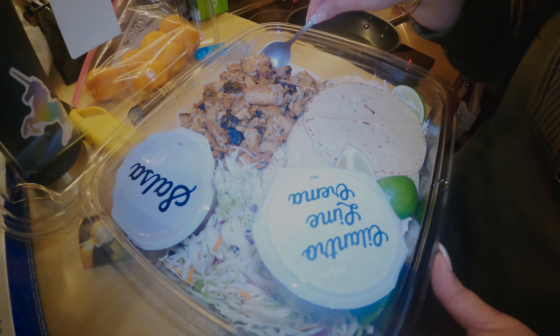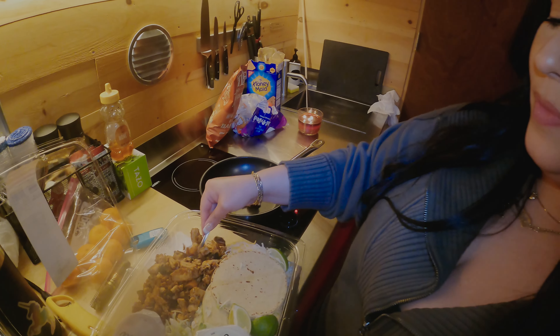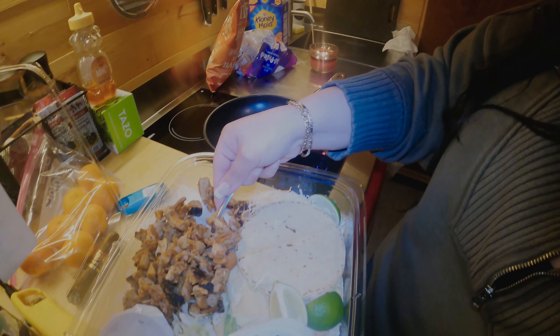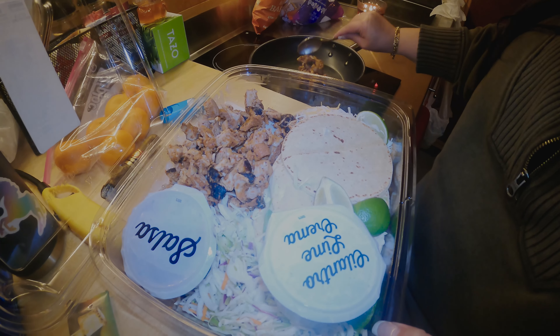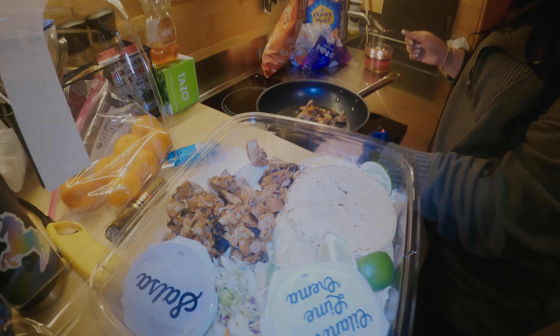So we're about to eat — tacos tonight. This is from Costco. All you gotta do is heat it up and put your taco together, and it's really good. That's what we eat tonight, out here in the sticks.